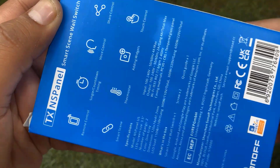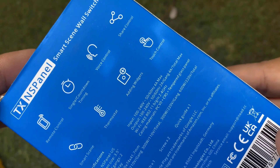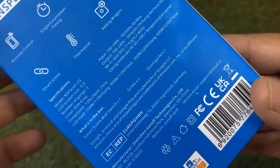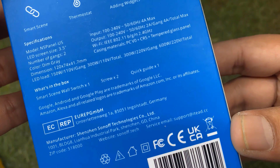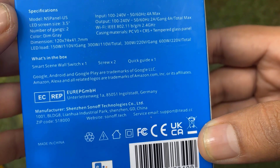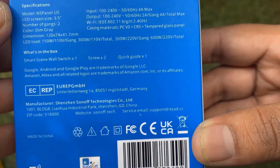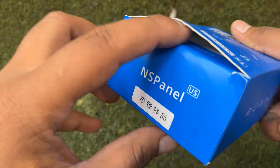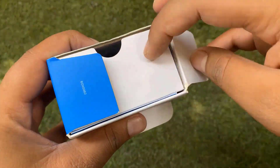Behind the box, you can go through the features, specifications, and abilities of the NS Panel. The NS Panel has been designed for both US standards and European standards. It also complies with the guidelines of Google, Apple, and also Amazon Alexa.